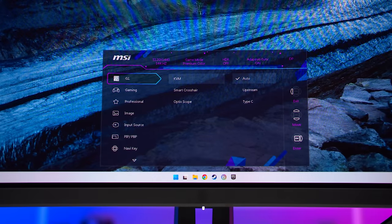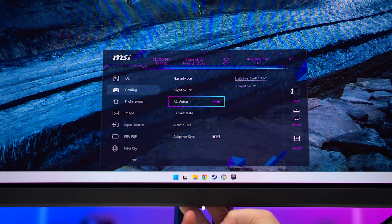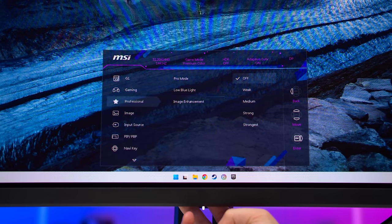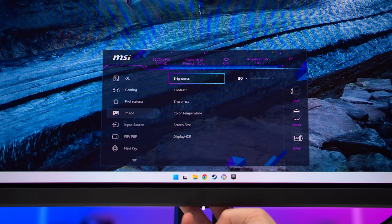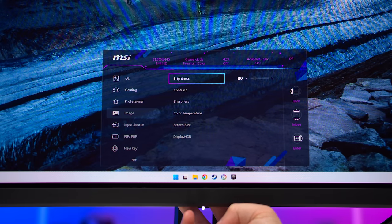The OSD is controlled through a directional toggle on the rear of the display, just behind the power LED. Inside you'll find MSI's typical range of features, which includes gaming-specific stuff like crosshairs, a refresh rate counter, and black boosting, along with a variety of colour controls. There's nothing overly unique in here, but it has the features most people would be after.